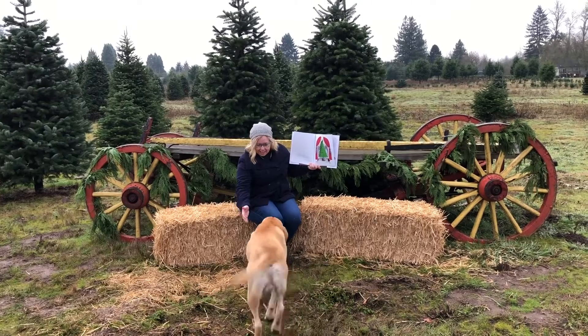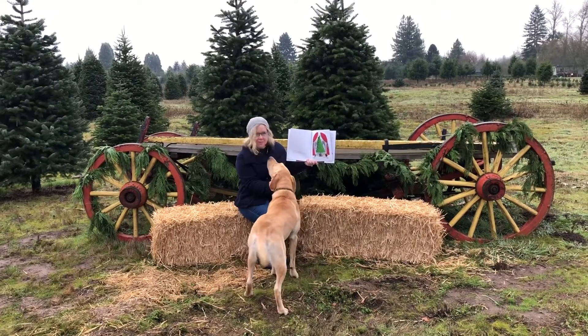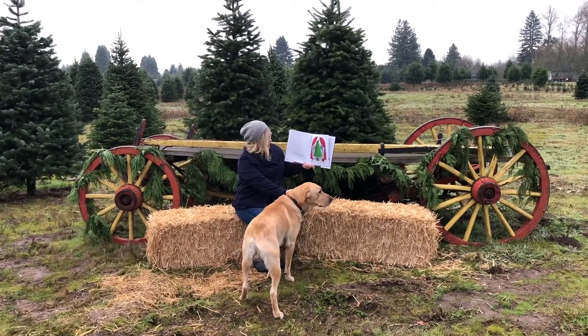Maggie, hi! How's it going? We have a guest — it's story time. Are you the tree farm dog?